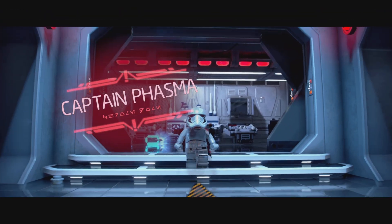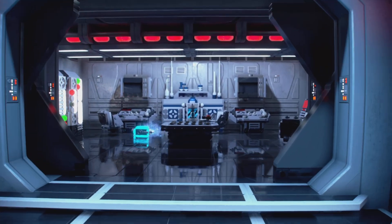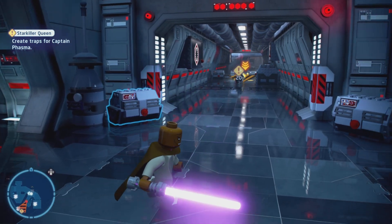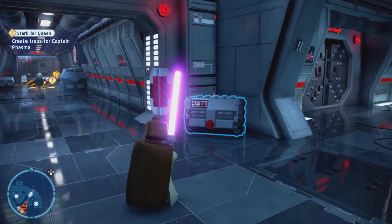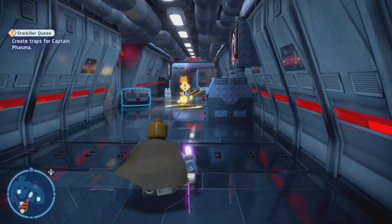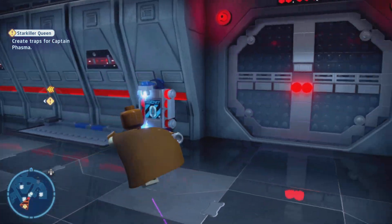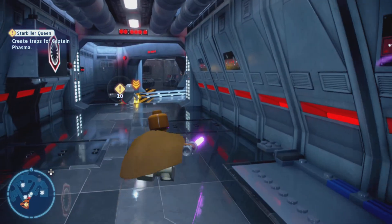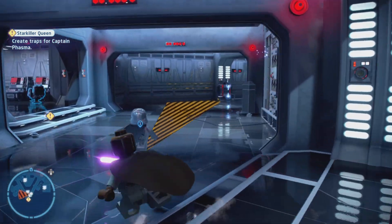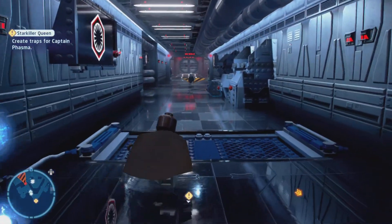I think we pissed off Captain Phasma enough, so now she's gonna come out and try to find us. Which is funny, because I just talked about not doing a boss fight in this video — but this is not really a boss fight. It's kind of just us beating up on Captain Phasma. She's trying to find us, and as you can see there are little setups around — we can sort of walk right behind her and sneak up on her.